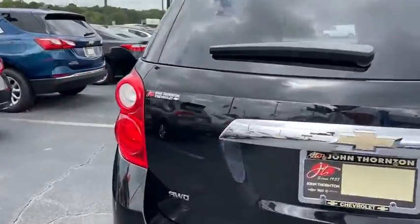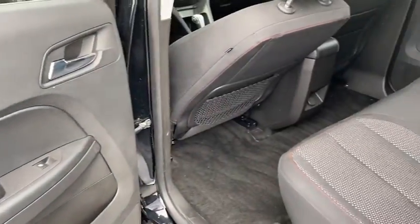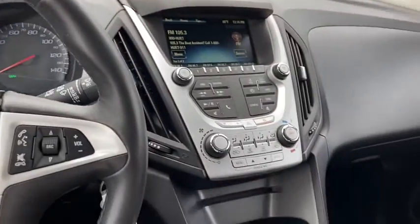This vehicle has less than 100,000 miles. Here are some of this vehicle's great options: traction control, dual airbags, power steering, four-wheel disc brakes, trip computer, rear window defroster, CD player.